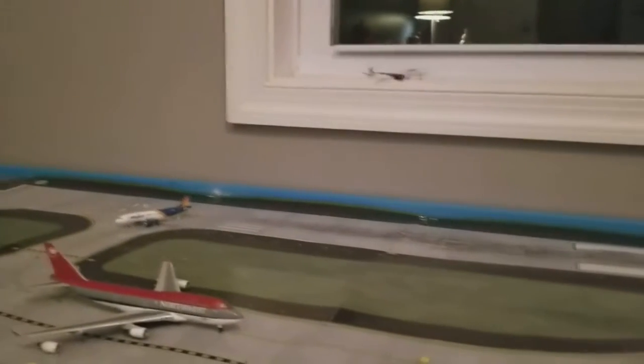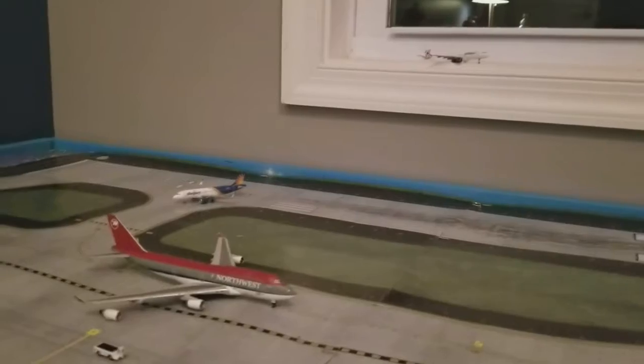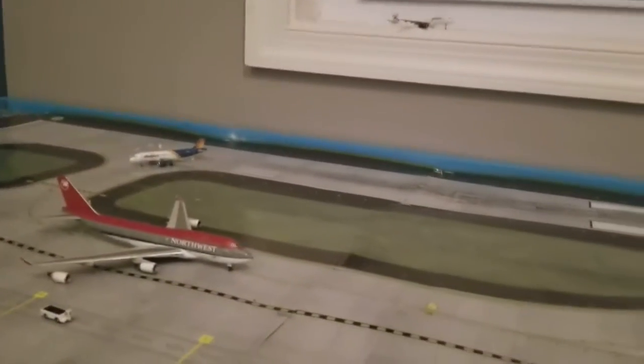Hey everybody, this is my Gemini Jets Sullivan City International Airport update number 20. No new planes — the taxiway's pretty busy, there are a few planes in the air, the internationals are busy, and not much is going on at the gates.